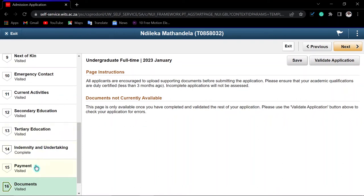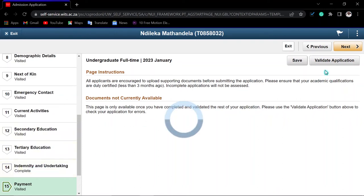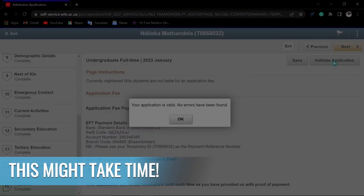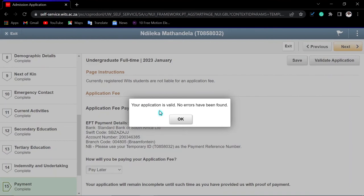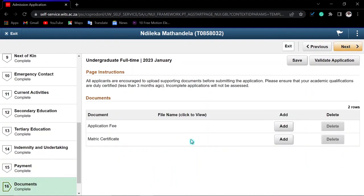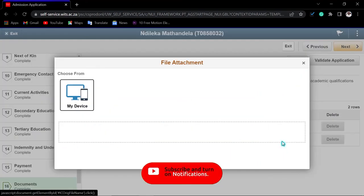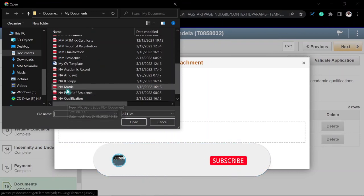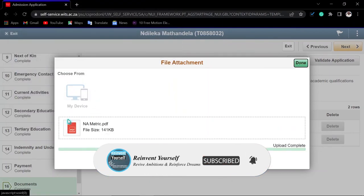Before uploading documents, validate your application by clicking 'Validate Application'. It will check for any mistakes. If everything is fine, you'll see a message saying your application is valid and no errors were found. If there are errors, it will show you where they are so you can correct them. Then click 'Next' and go to the document upload step. It will tell you which documents are needed — for example, your matric certificate and proof of application fee payment. Click 'Add' and then select from 'My Device' or your phone.